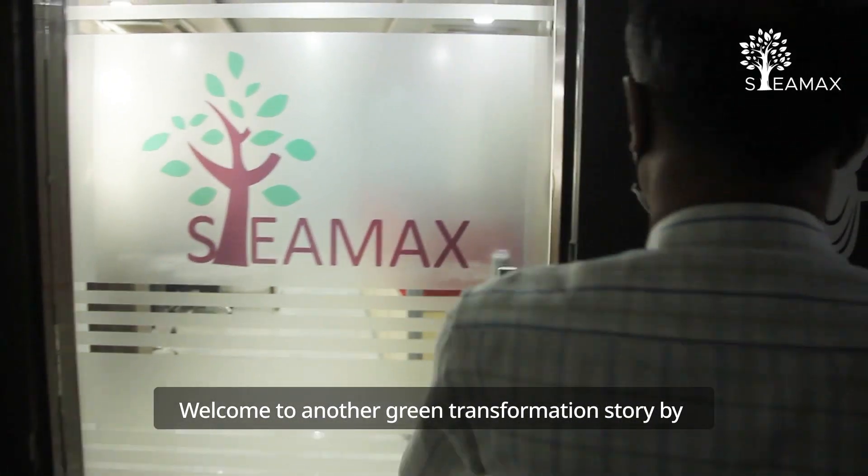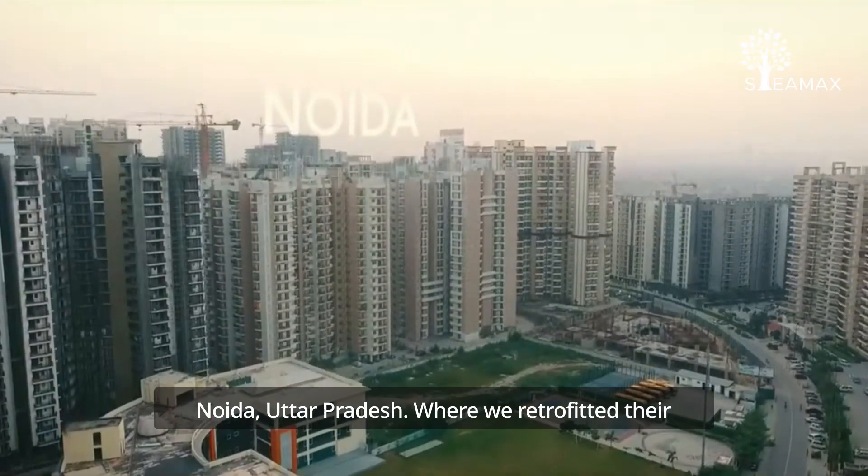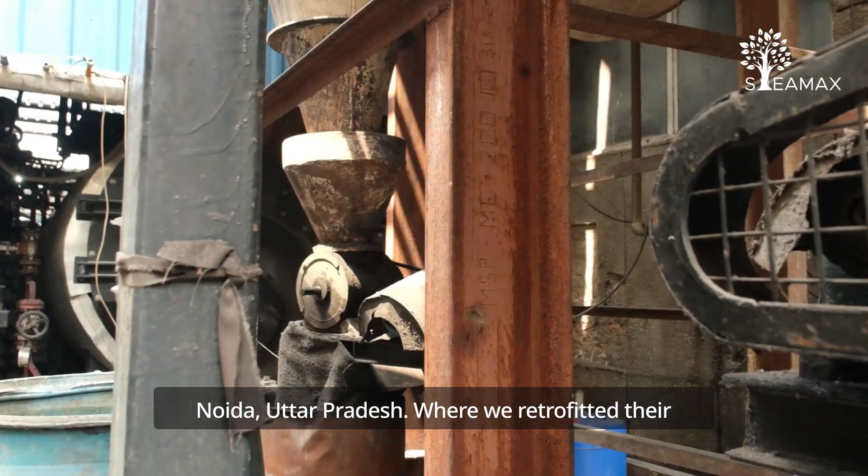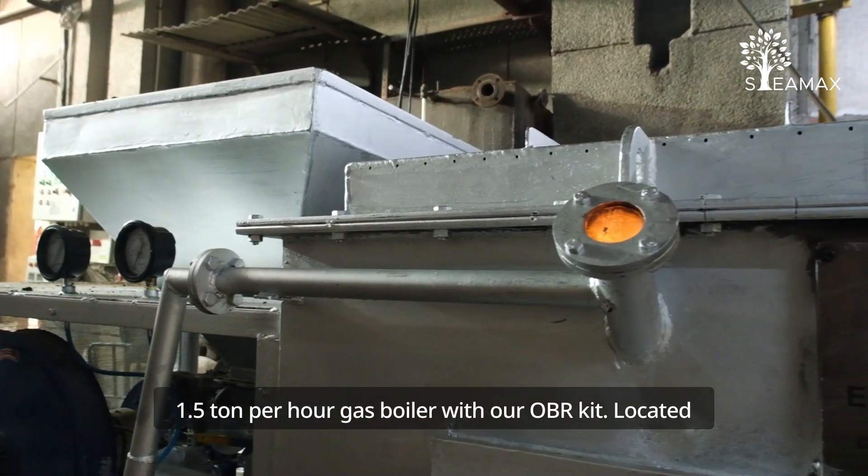Welcome to another Green Transformation Story by Stemax. Today, we are taking you to a textile mill in Noida, Uttar Pradesh, where we retrofitted their 1.5 tonne per hour gas boiler with our OBR kit.